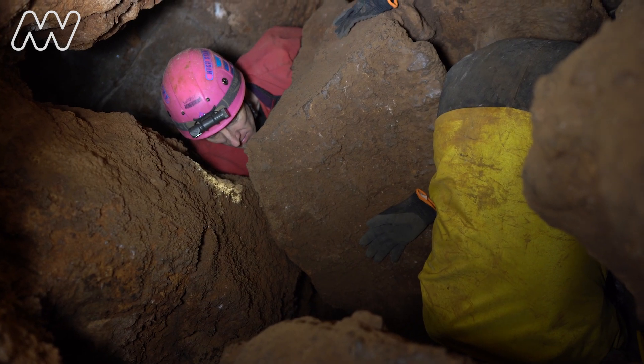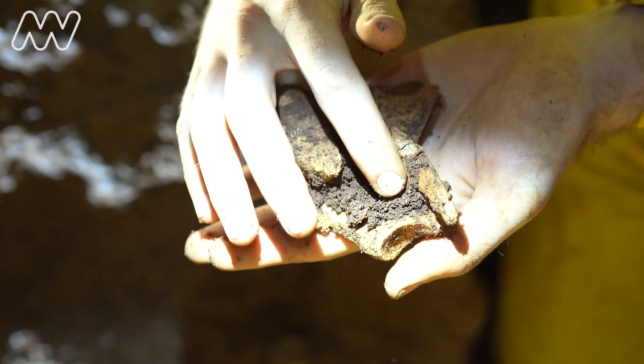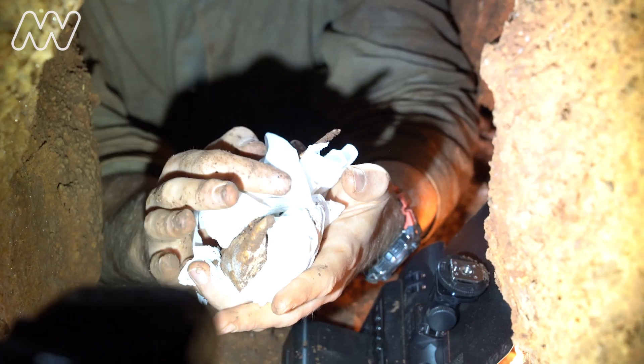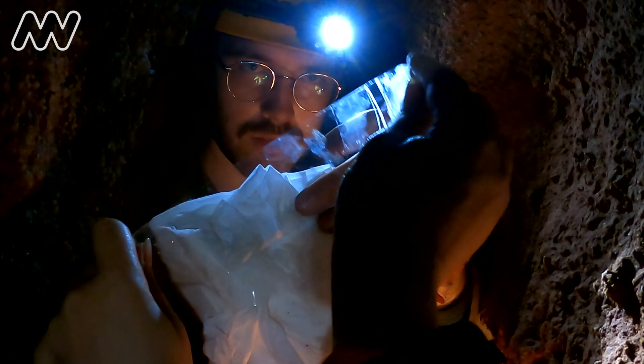To safely move these fossil bones from that environment up to the surface and back to Melbourne Museum, we would first carefully wrap and pack each individual bone. We used simple materials — toilet paper and wrapping tape.